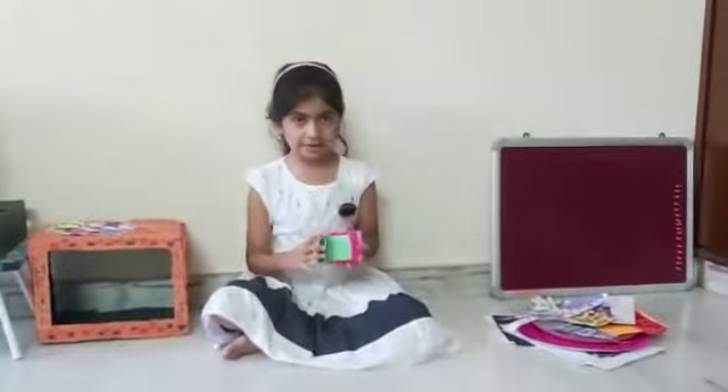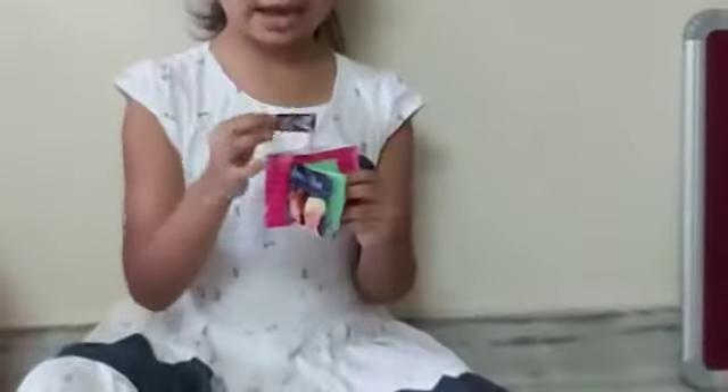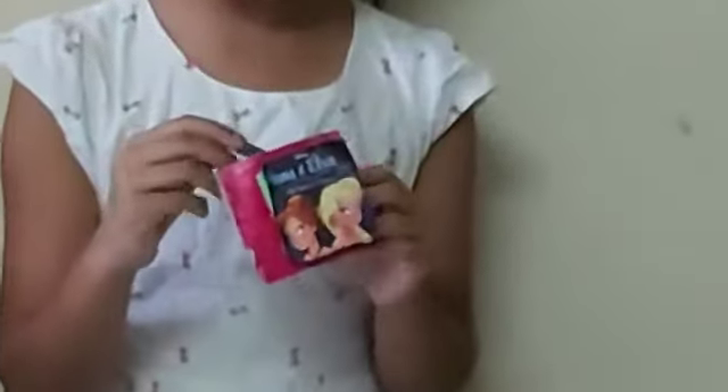I made a mini book. I also kept stickers in the pouch. I stick the pictures with a double sided tape.